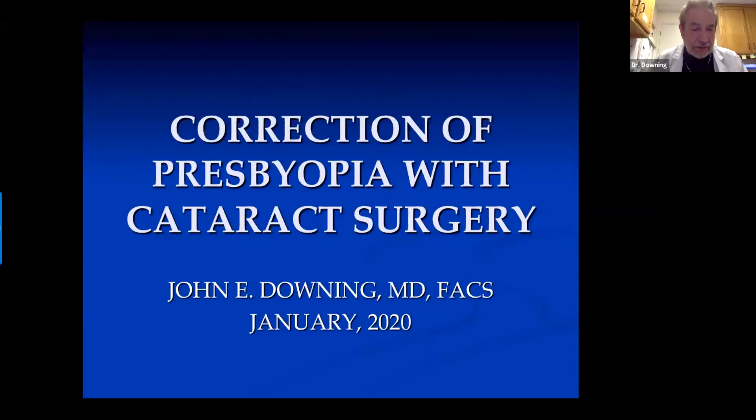Good morning. I'm Dr. John Downing, talking to you from the United States. I want to talk this morning about ways of correcting presbyopia, primarily with cataract surgery.